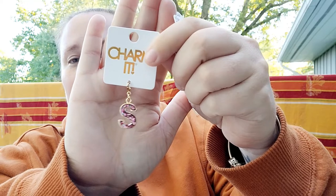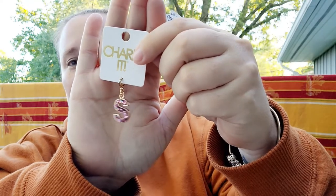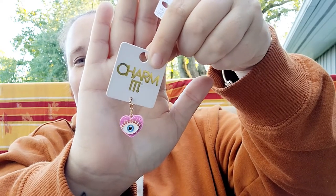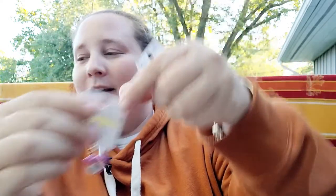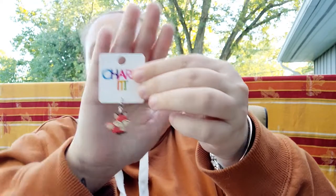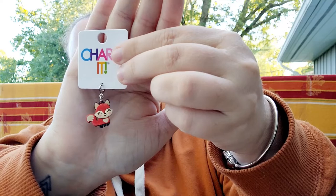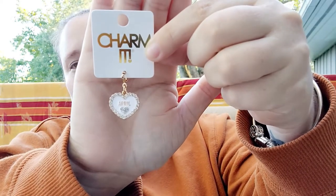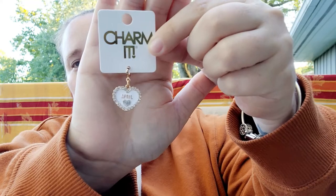These charms are only six dollars each. I picked out an S for Shana, which is my first name. I also found this cute little evil eye — so adorable. And then I had to get this little fox; I love my forest animals, super cute. Then I got my birth month, which is April — they have all 12 months.